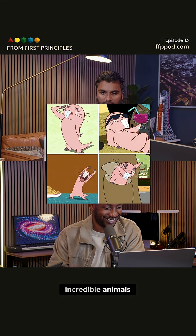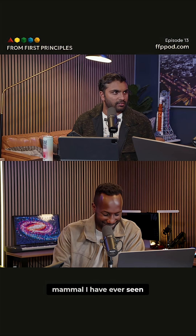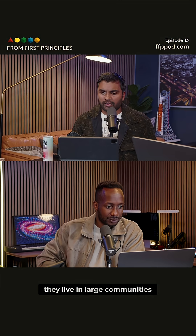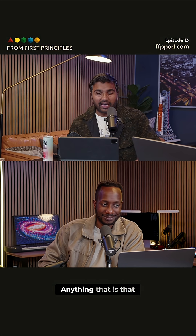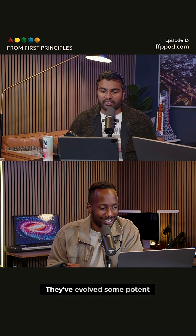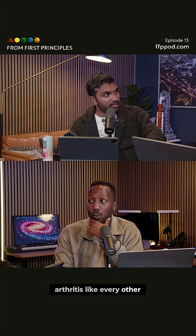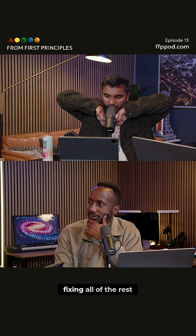Naked mole rats are incredible animals. Rufus comes in and it's probably the ugliest mammal I have ever seen — it's pretty bad, to be honest. The cartoon guys deserve a raise because they made a really cute cartoon from that. They live in large communities and they live for nearly 40 years. That's insane. Compared to three years for a mouse — anything that size lives around three, four years. So clearly they've evolved some potent biological mechanism that is delaying aging. They don't get cancer, they don't get neurodegeneration, they don't even get arthritis like every other mammal does. It suggests there's one underlying fix they're doing that is sort of fixing all of the rest.